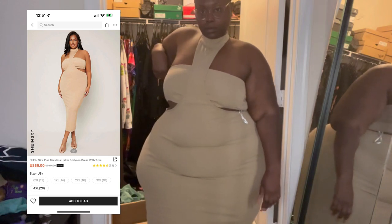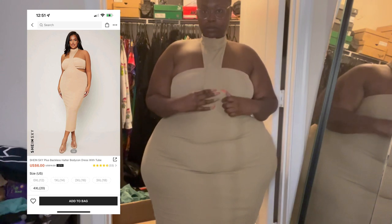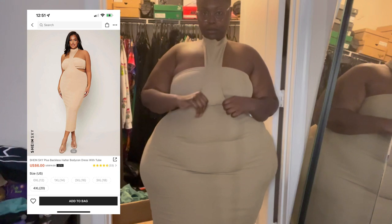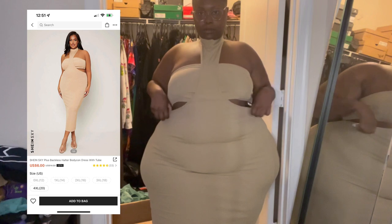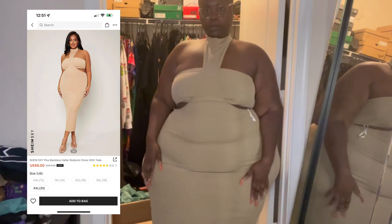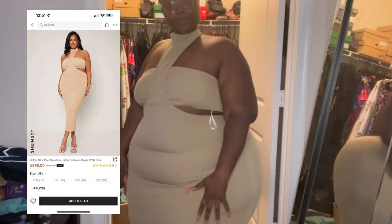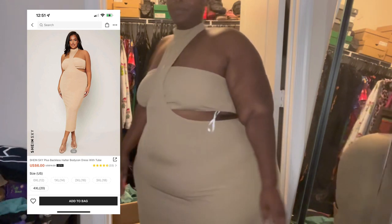I got this in a 4X. This is $6. Very cute, very date night, very out with the girls — you can pretty much wear this anywhere. I love the little peepholes and cutouts on the side and the back. That's me showing that it's stretchy. I had no issues getting into it. However, the two buttons at the neck — I have long nails, so it was difficult to do that part. But if you want to wear it, you'll make it work.